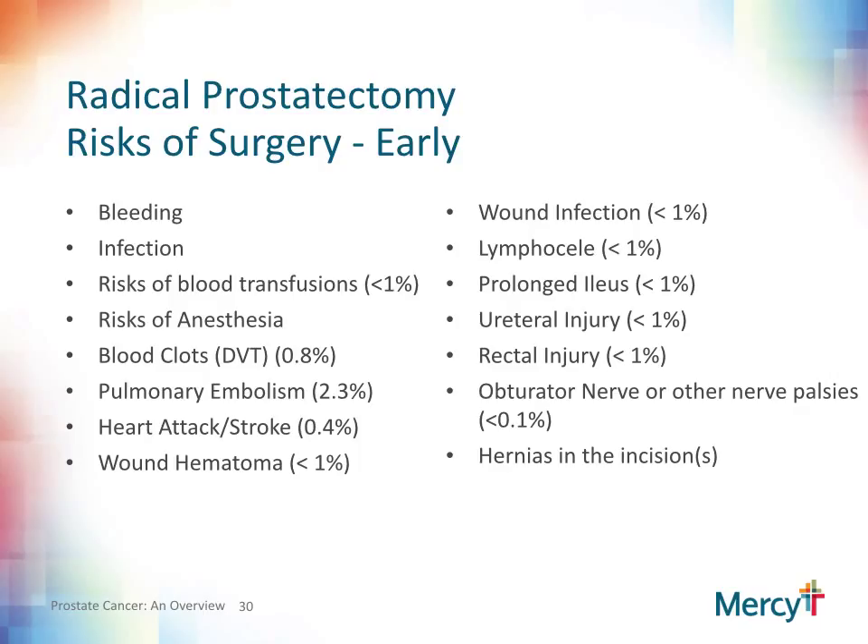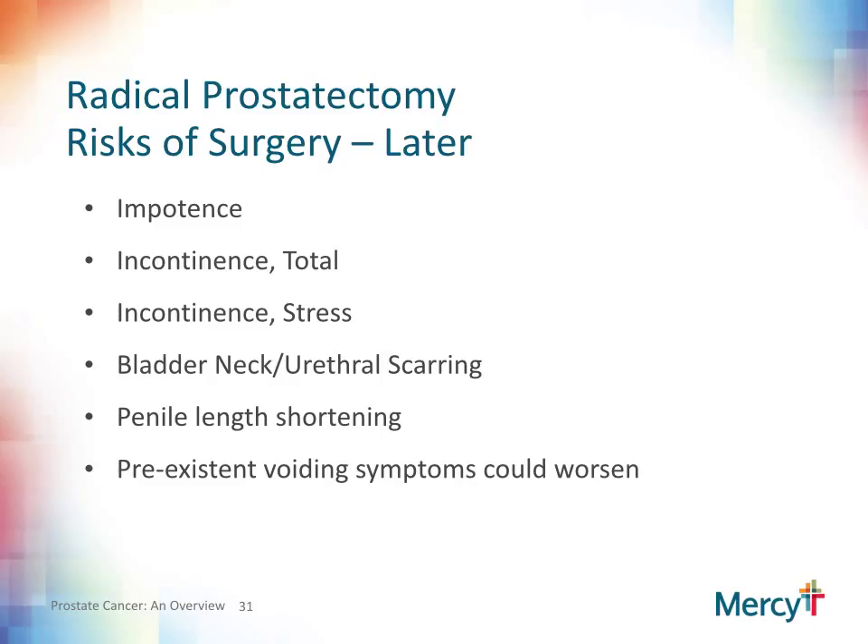On this slide, I have listed some general potential complications in the early postoperative period. The good news is that we are much better at performing the surgery than we ever have been, and the complication rate has decreased dramatically over the years. I have also listed some of the long-term quality of life side effects and complications that can arise after radical prostatectomy. The reality of treating prostate cancer by any modality is that it can and does have potential side effects.